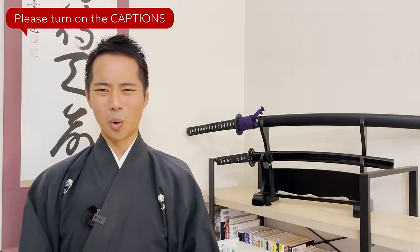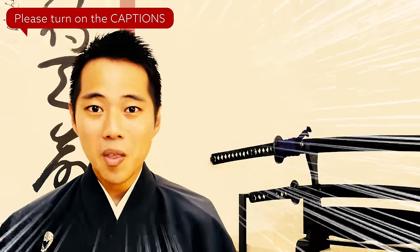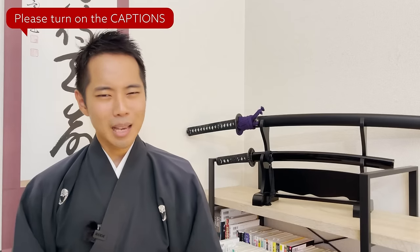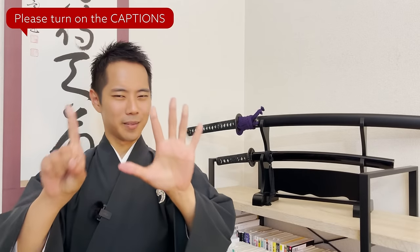It is said that there are actually more than 25,000 kinds of kamon today. These crests can be categorized into six main types.